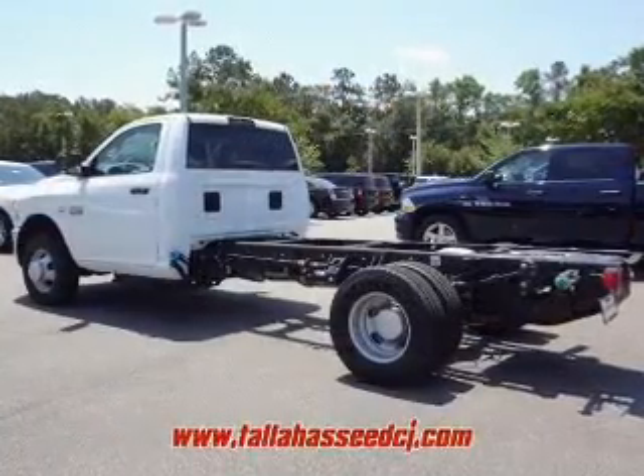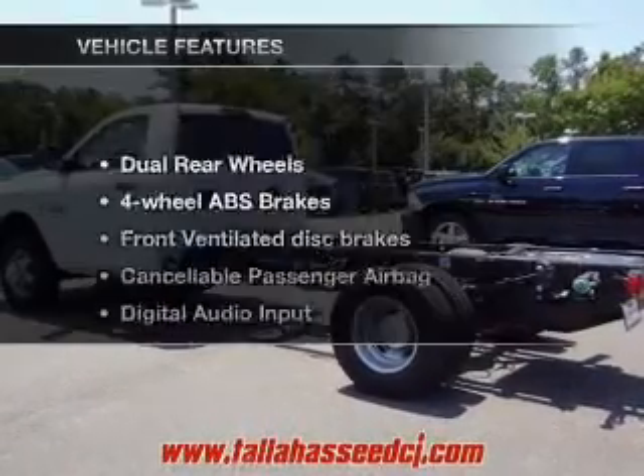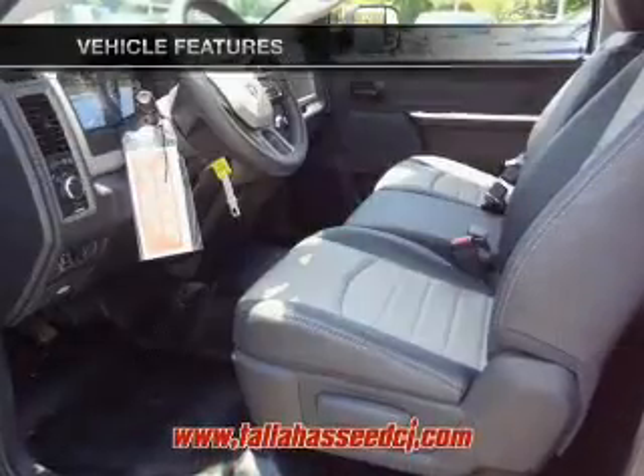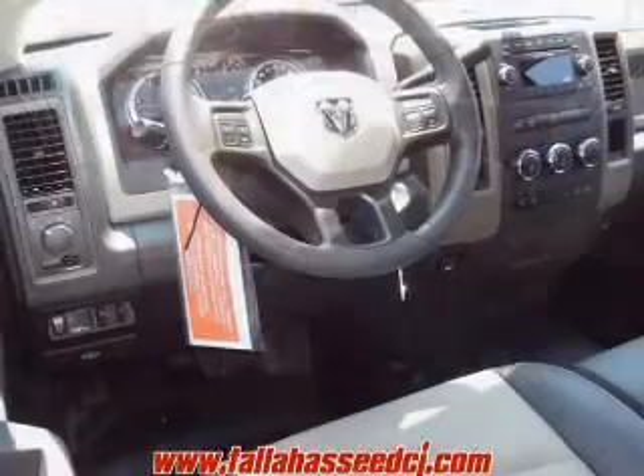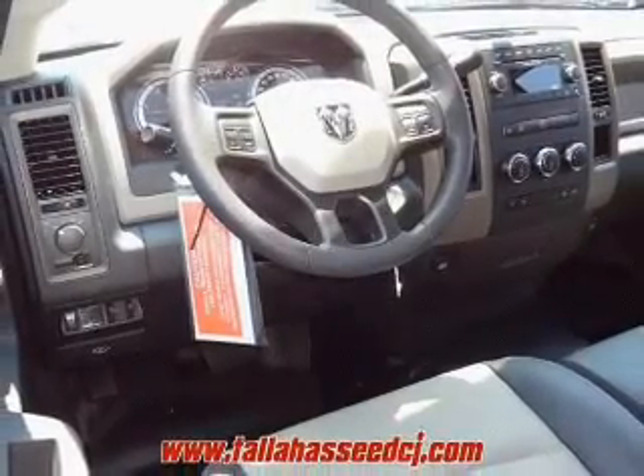Brake safely with the anti-lock braking system. Plus enjoy these notable features that are included in this vehicle: an AM FM stereo with a CD player, power steering, an adjustable tilt steering wheel, and air conditioning.